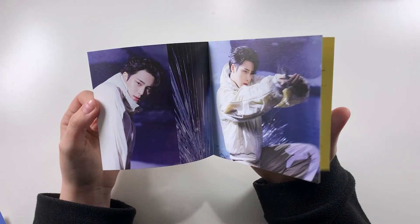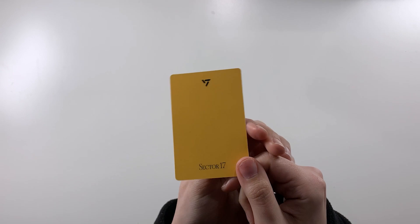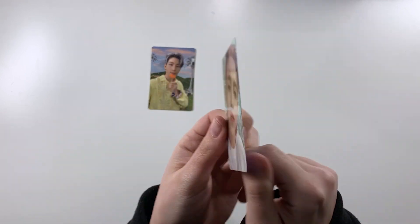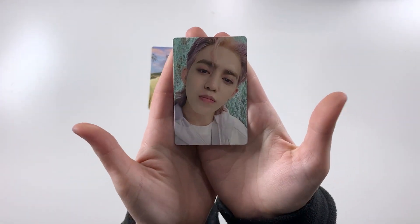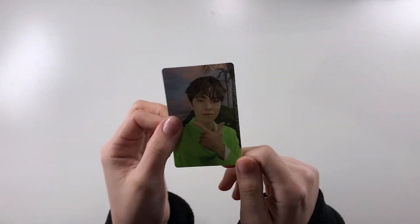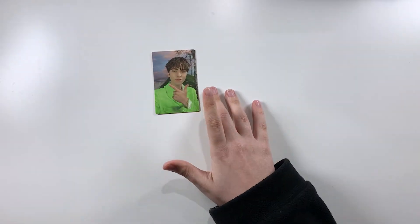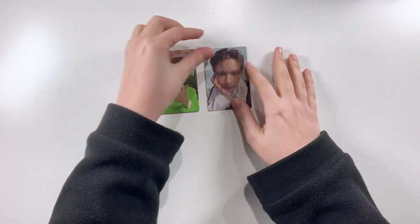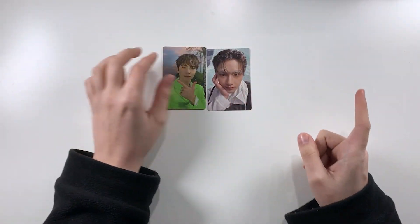So we have a Minghao photo book, we have Wonwoo, then we have Seungkwan again. And the very very last is DK again. The photo cards: this one is Jeonghan again, this one is June. Okay, we definitely got more than a few doubles of some PCs.